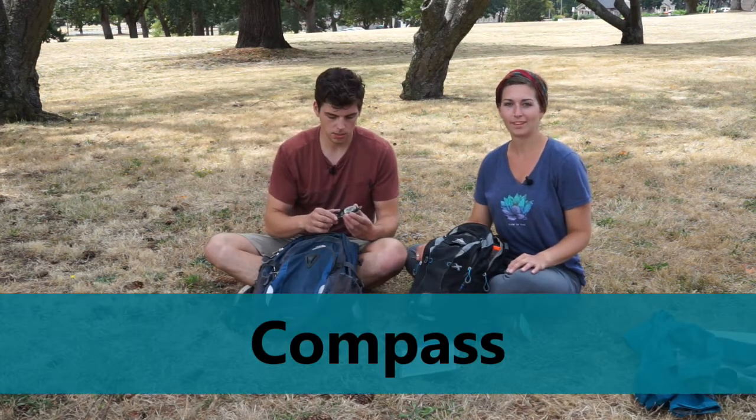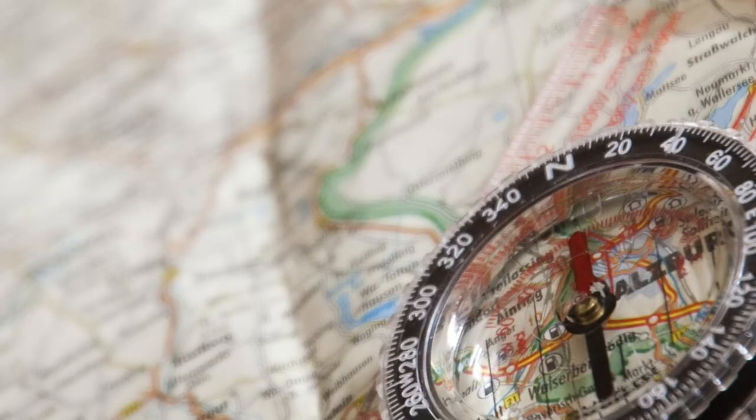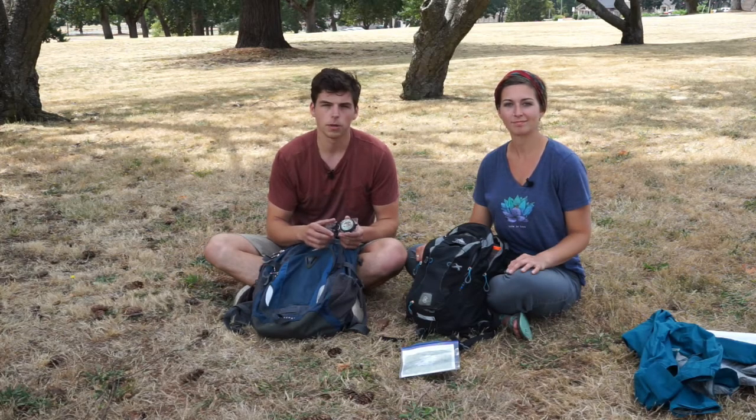The next thing is a compass. This is important just in case your phone dies — you can use it in addition to a map to locate where you are.